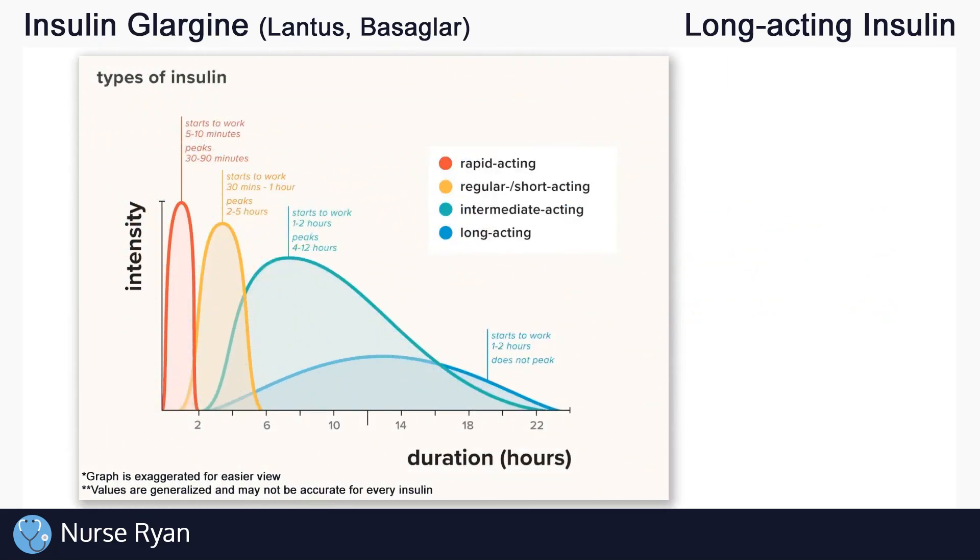Now let's get into the different types of insulin. There are basically four main types: rapid acting, short acting, intermediate acting, and long acting. For example, insulin glargine is a long acting insulin. Let's see what sets these different insulins apart from one another with this chart.